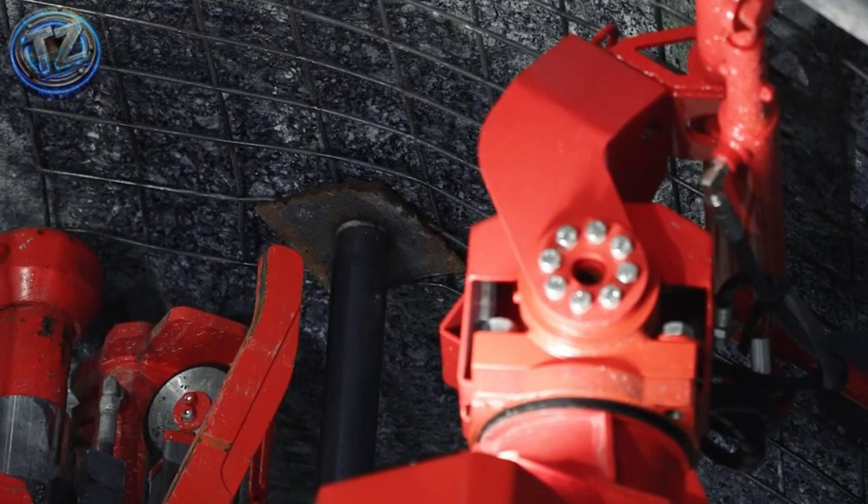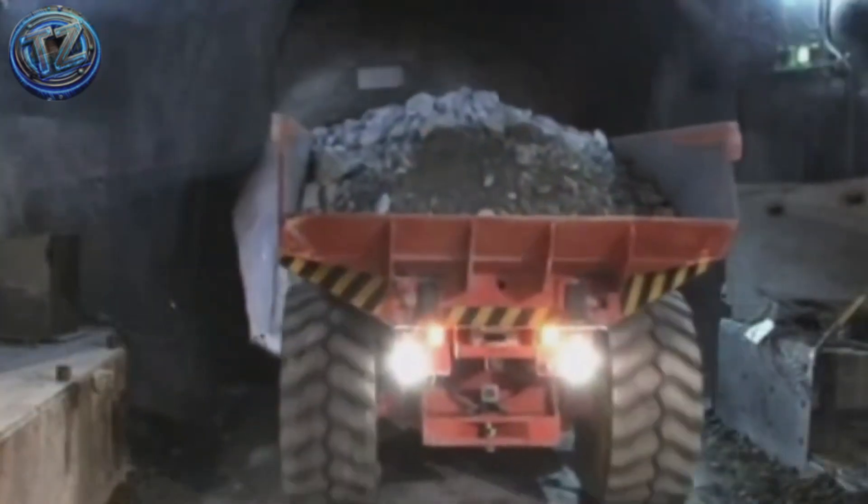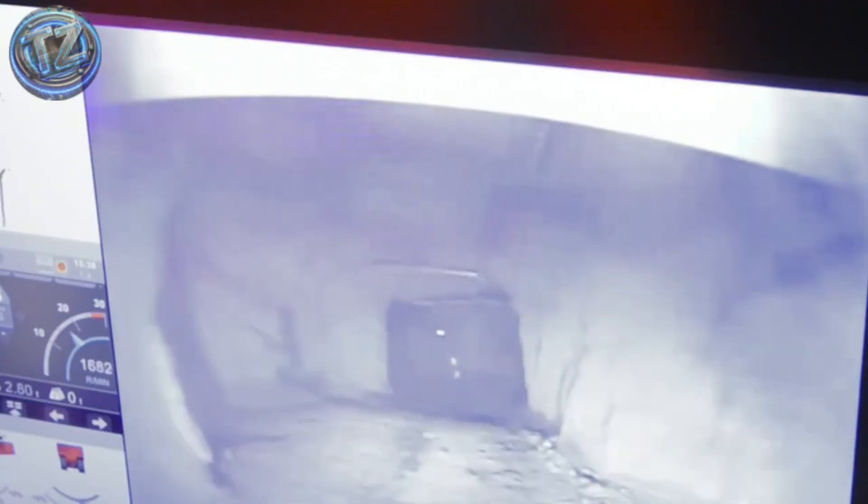Operators sit in surface control rooms, tracking thermal cameras and pressure sensors in real time. A silent, unstoppable beast that digs like it's alive.